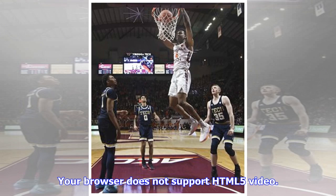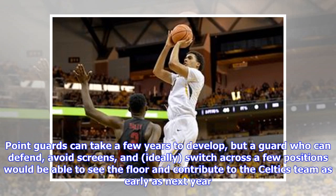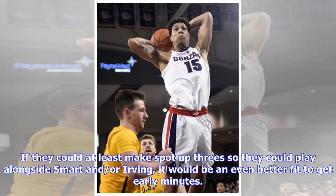When that happens, a quick guard like Zach LaVine on Saturday night can get enough of a head start that the help doesn't have enough time to react. Point guards can take a few years to develop, but a guard who can defend, avoid screens, and ideally switch across a few positions would be able to see the floor and contribute to the Celtics as early as next year. If they could at least make spot-up threes, they could play alongside Smart and/or Irving — an even better fit to get early minutes.